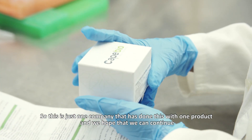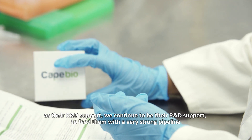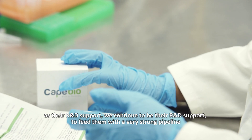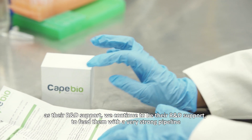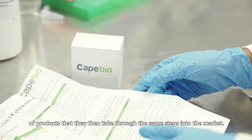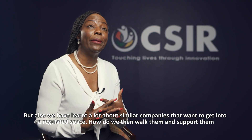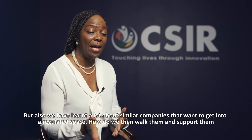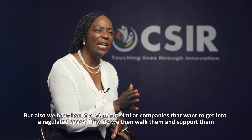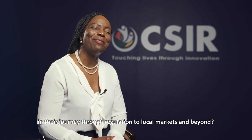This is but one company that has done this with one product. We hope that we can continue to be their R&D support and feed them with a very strong pipeline of products that they then take through the same steps into the market. But also, we have learnt a lot about similar companies that want to get into a regulated space — how do we walk them and support them in their journey through regulation to local markets and beyond?